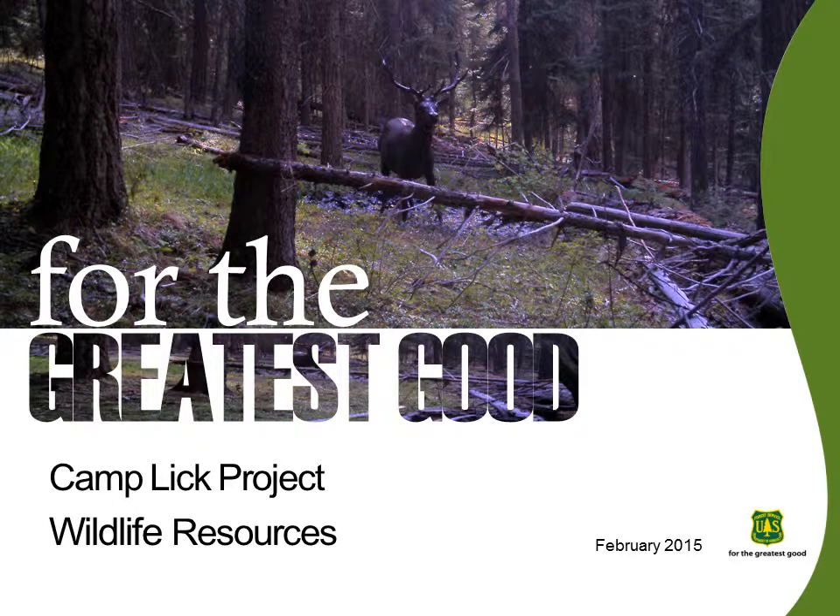I'm Mariah Blackhorse, and this is the Wildlife Resource Story for the Camplick Project Area on the Malheur National Forest. For the Greatest Good charges the Forest Service with sustainably managing our national forests to ensure that these lands remain healthy and productive now and forever, while allowing the land to serve the broadest and greatest public interests.